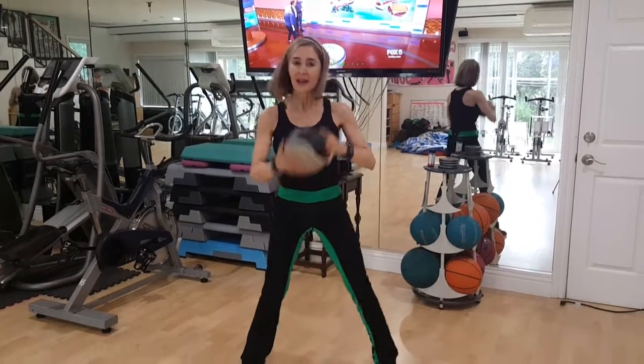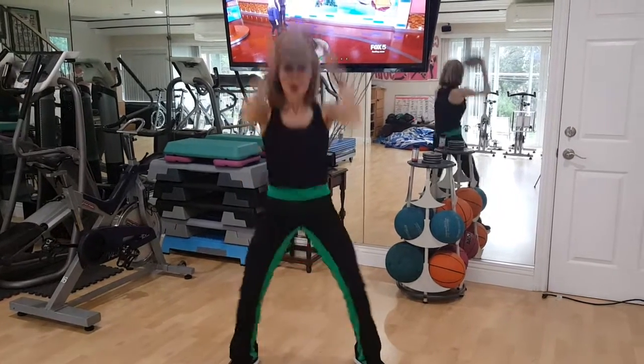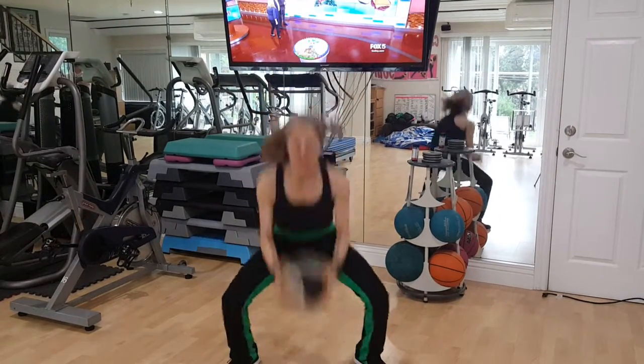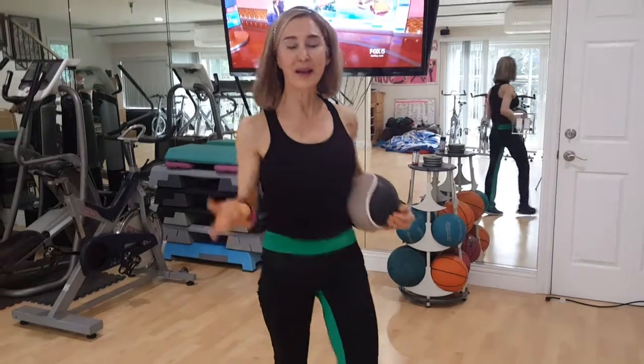Inhale in, pull the tummy in, and one, two, three — keep going. Do 50 of these and combine it with your little jumps from yesterday, and I will see you tomorrow.